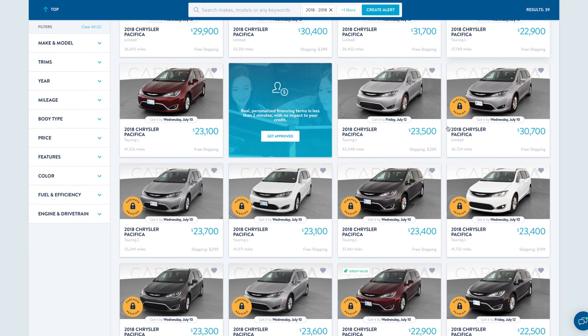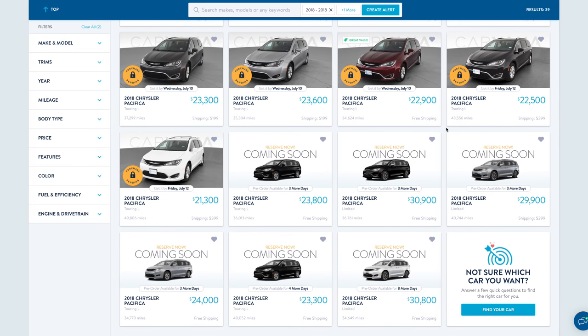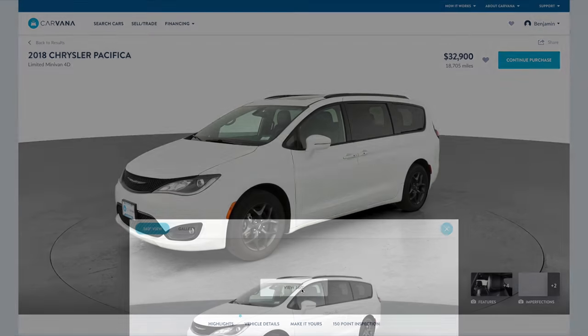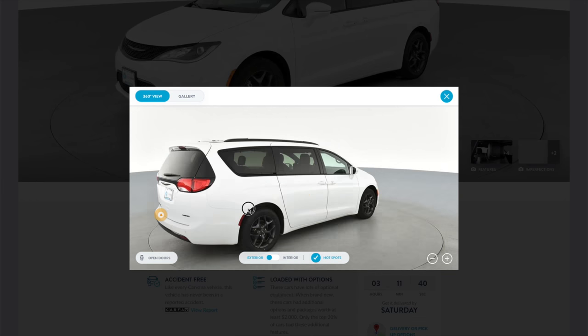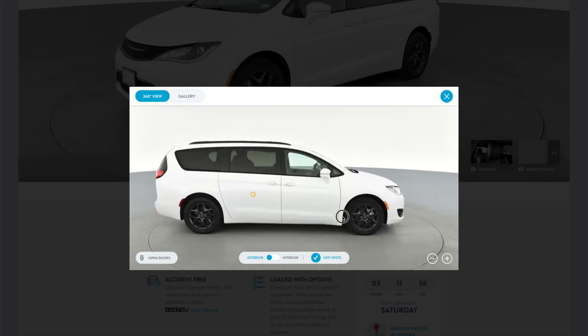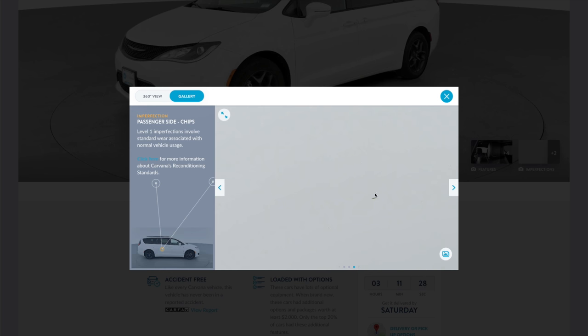After a while of researching and keeping a close eye on the used car market, the ultimate dream machine popped up — a 2018 Chrysler Pacifica Limited Edition with the S package, clean white exterior, sleek black leather interior, pretty low miles at just under 19,000, and lots of fun bells and whistles.